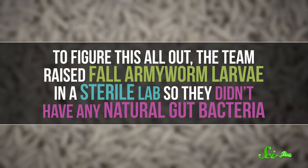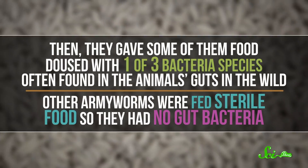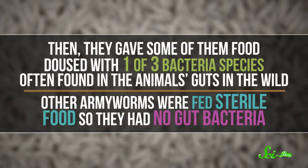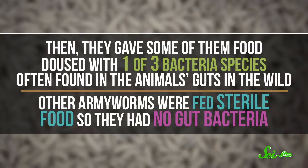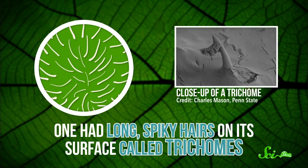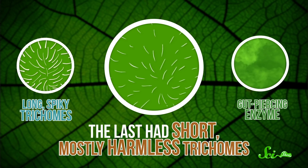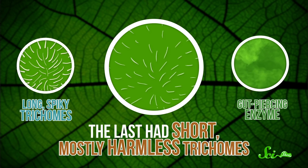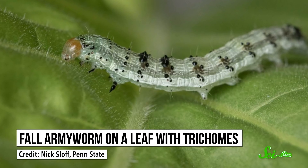To figure all this out, the team raised fall armyworm larvae in a sterile lab so they didn't have any natural gut bacteria. Then they gave some of them food doused with one of three bacterial species often found in the animal's guts in the wild, while other armyworms were fed sterile food with no gut bacteria. They then fed the larvae one of three kinds of maize: one had long, spiky hairs on its surface called trichomes; another produced a gut-piercing enzyme; and the last had short, mostly harmless trichomes, so it was considered the most palatable.